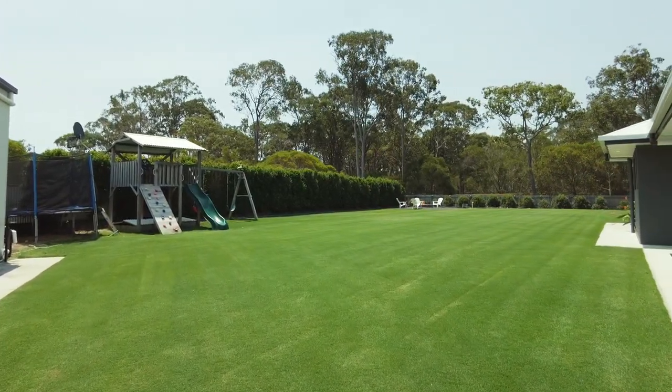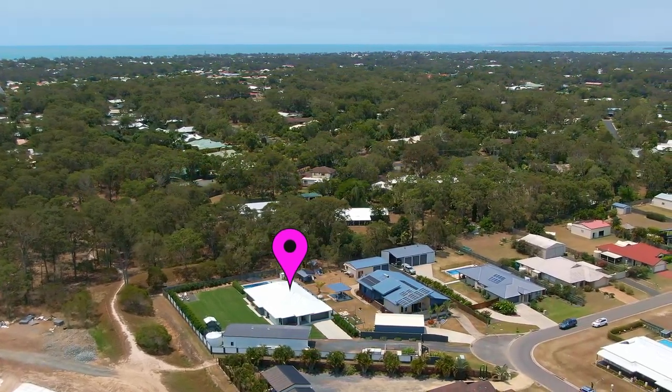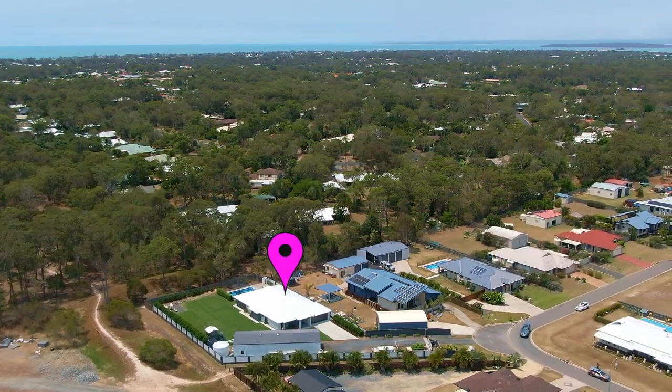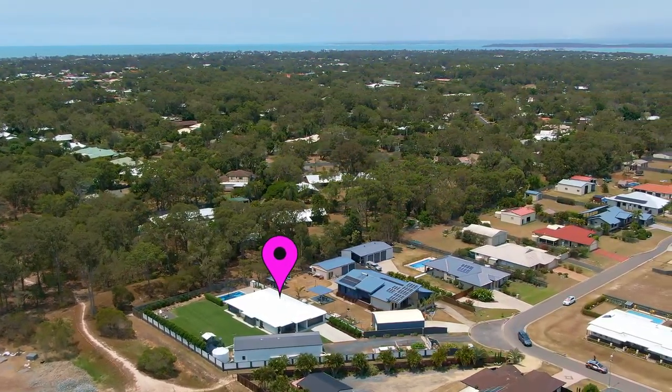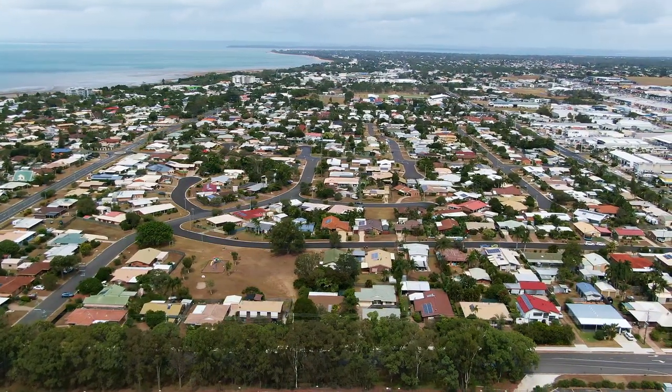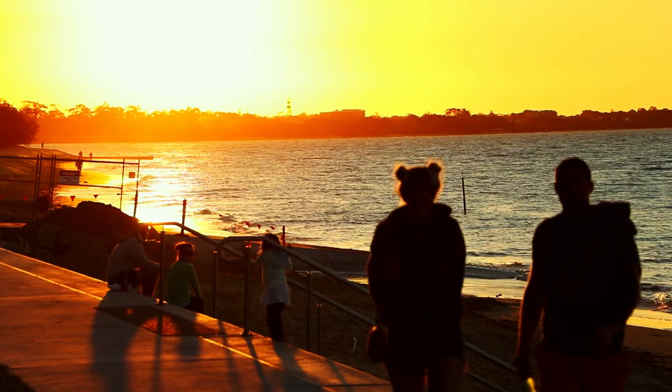Positioned in the popular suburb of Wondona and surrounded by other quality homes, you are located only a short drive away from Harvey Bay's key amenities, which include shopping centres, hospitals, schools, sporting grounds, aquatic centre, the esplanade and beach.